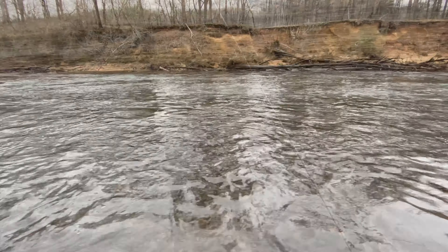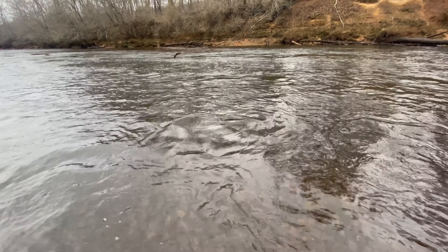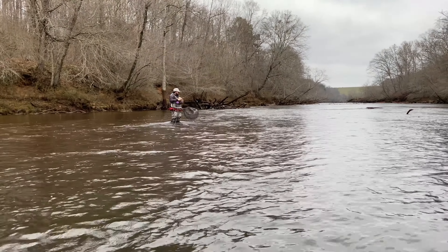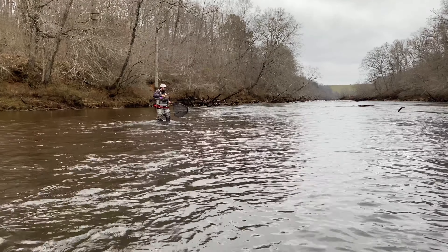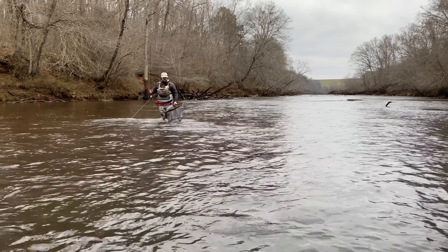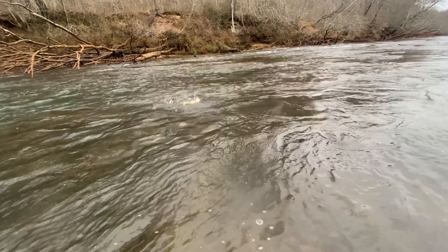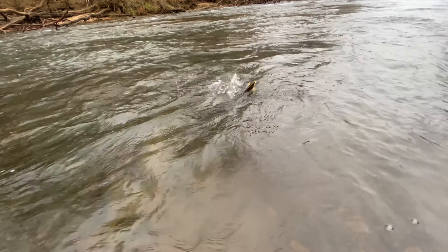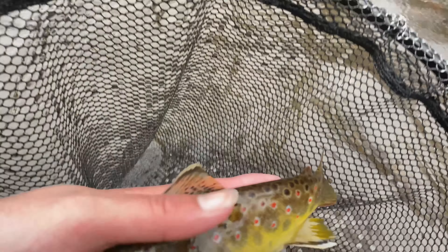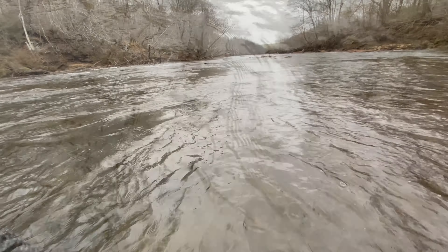First fish of the day — stocker rainbow. Now I'm pretty sure I got the first brown of the day for me. Ben just caught a little one a minute ago. Jacob's got a pretty good one. Another little brown trout — a pretty one too. They're such a golden color. They're some of the prettiest brown trout on the planet.